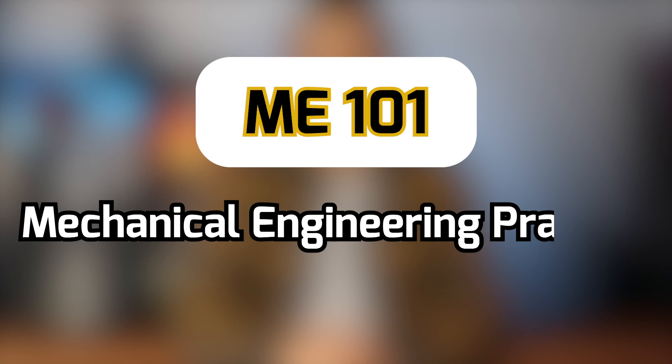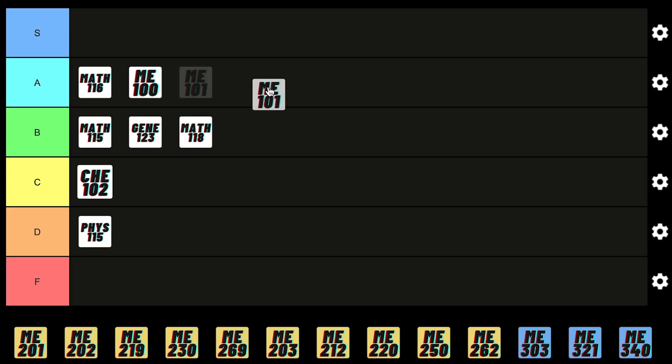ME101 is the first programming course you take as a mechanical engineering student. It's very basic coding so nothing too hard. I think it's pretty useful if you decide to switch your career into something more software-oriented later on, so for that reason I gotta give it an A.